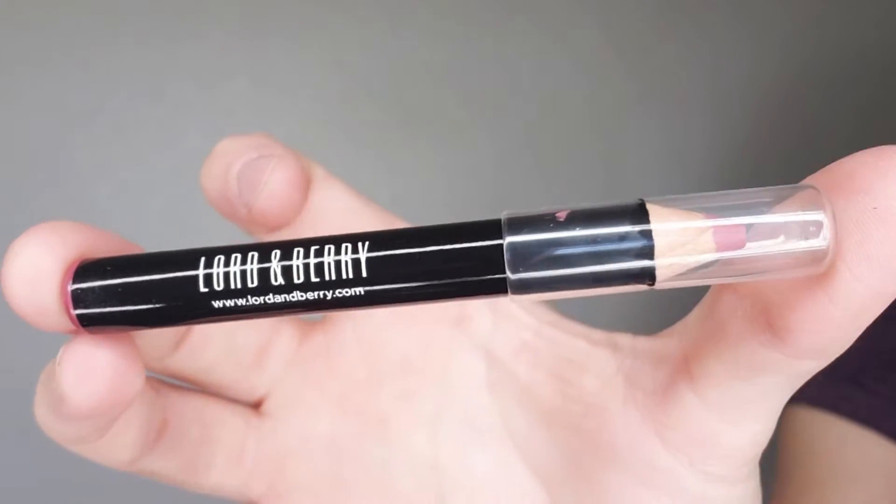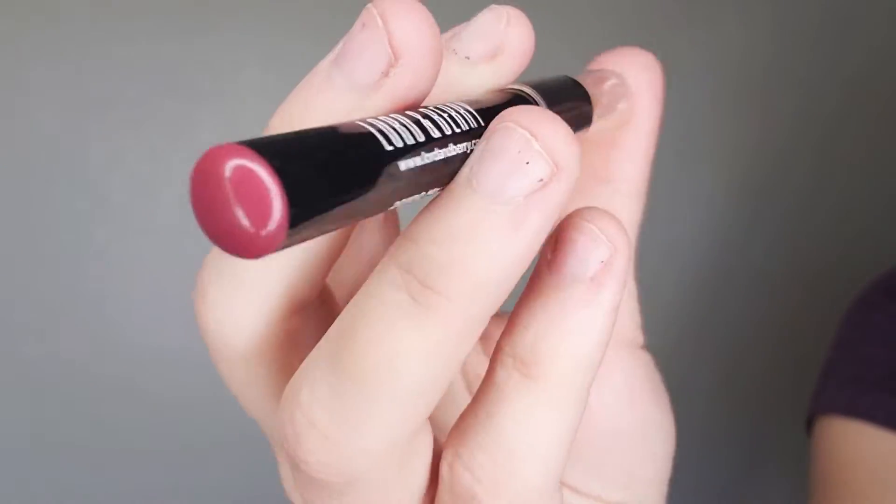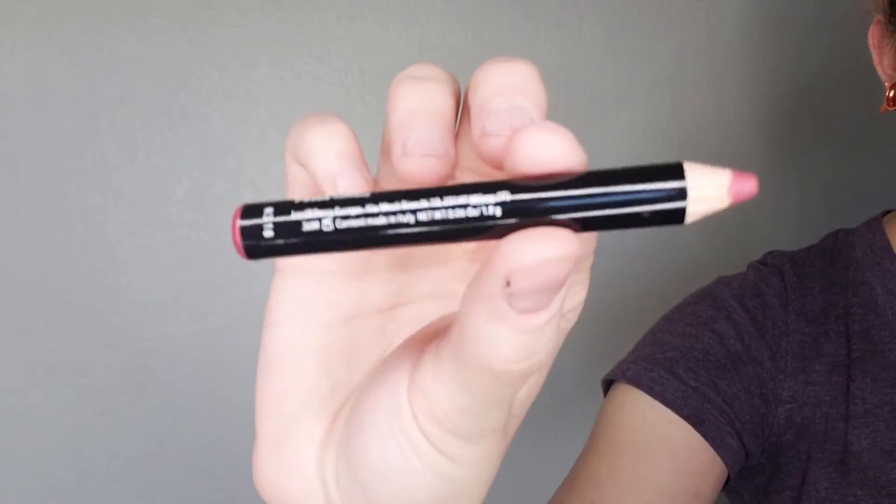Next in the bag we have this lip pencil by Lord and Barry. This is in the shade Intimacy — it is the Maxi Matte Crayon Lipstick. I don't get is how unsharpened the tip is, but it goes on your lips so whatever. I do like the color of this though — I'm actually really stoked for it. It's like a dusty rose color and I feel like this is kind of a color that I've really been wanting. Hopefully it looks good.